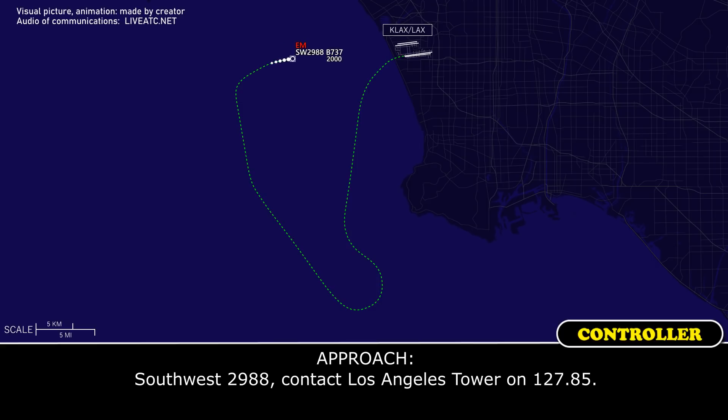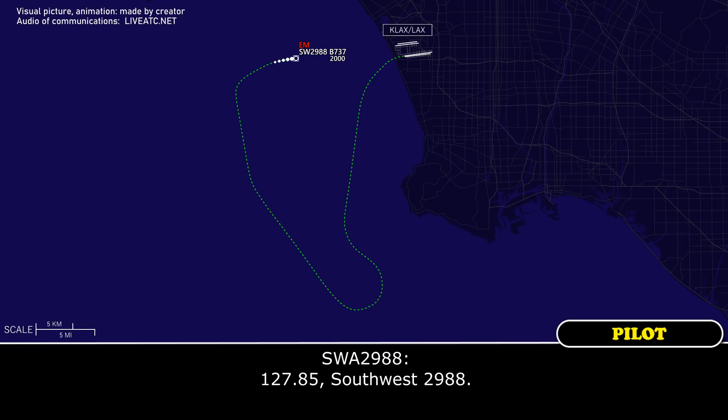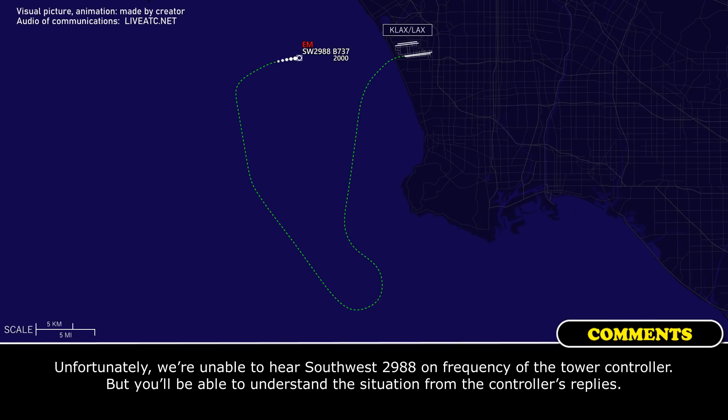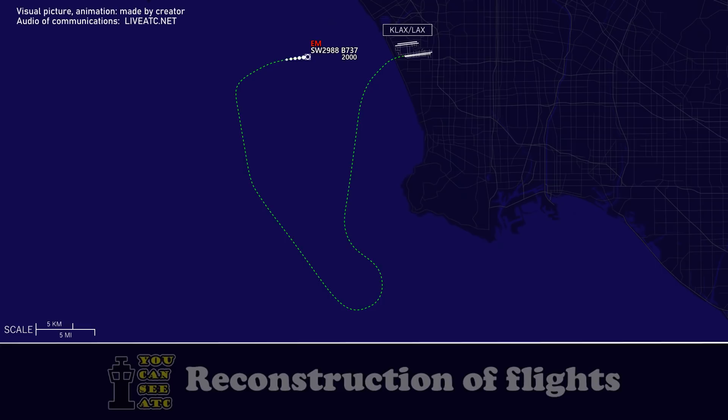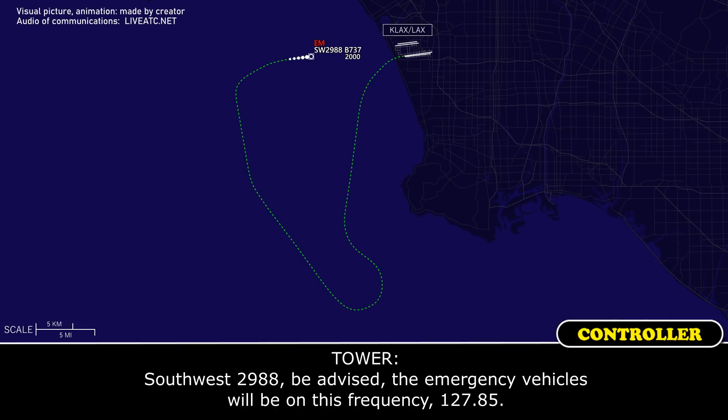Southwest 2988, contact Los Angeles Tower on 127.85. 127.85, Southwest 2988. Southwest 2988, LA Tower, preceded by a heavy on short final. Caution wake turbulence, runway 6-right, cleared to land. Southwest 2988, be advised emergency vehicles will be on this frequency, 127.85.